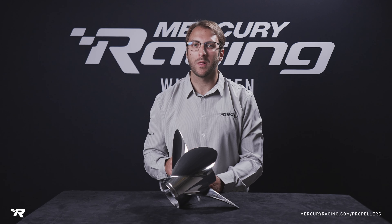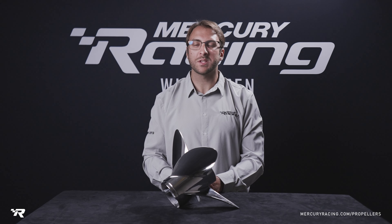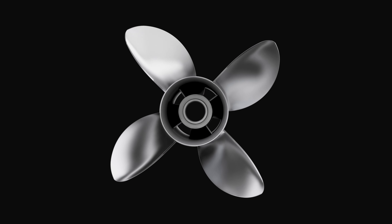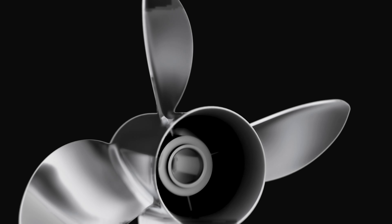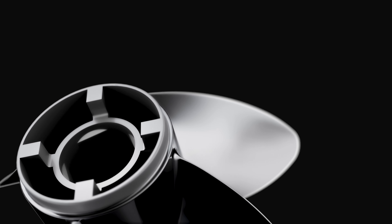When you think of a Lab Finish propeller, the Bravo 1 name almost always comes to mind. The Lab Finish recipe has largely stayed the same over the years, which means you can still step up two inches of pitch in most cases compared to a box stock Bravo 1, resulting in higher top end speeds and increased fuel economy.